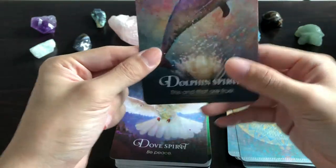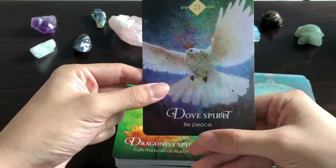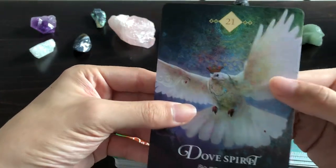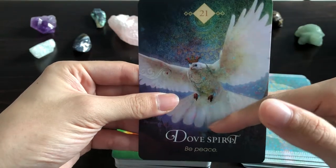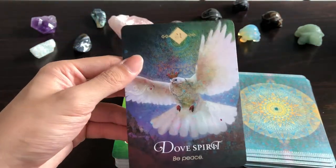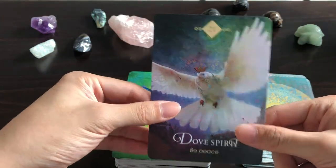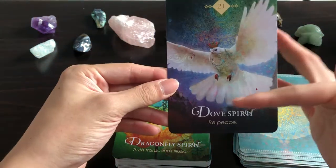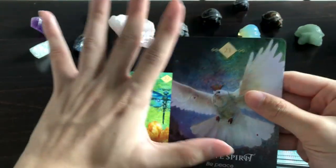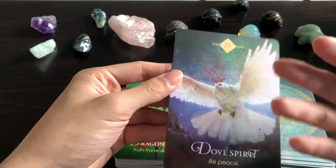Dove Spirit: 'Be Peace' — I love that. A lot of times we see 'be at peace,' but this tells you to be the embodiment of peace itself. I've got two rock doves at home, so this is amazing. I love that it's white — doves have the symbolic meaning of home and belonging. I like the dark background too, because home is somewhere you can be safe, where the darkness is a sanctuary for you to rest. Absolutely lovely.